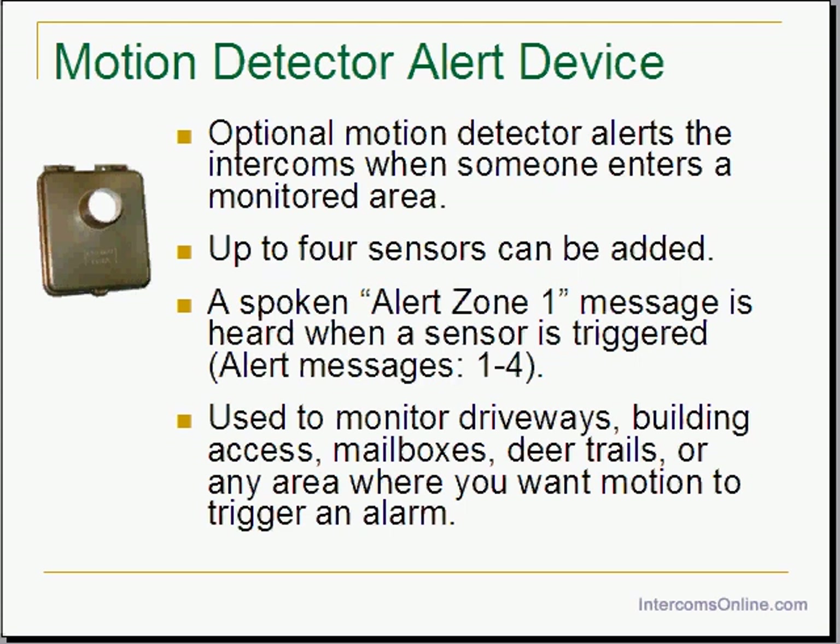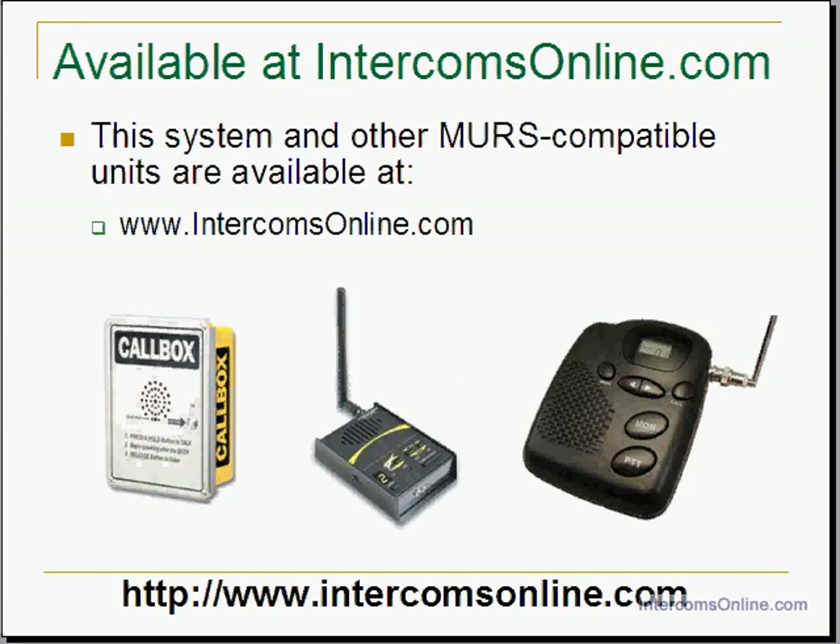The MERS 4-mile range intercom is available at intercomsonline.com. There are also other MERS compatible products that work with this system, such as the MERS call box outdoor intercom and the MERS commercial intercom. You can find out more about these systems at intercomsonline.com. Thank you.